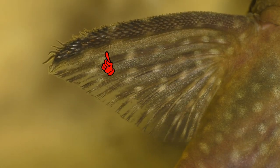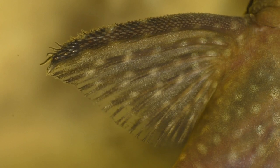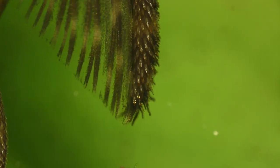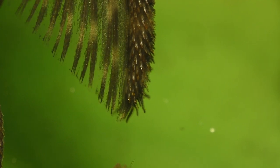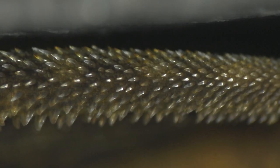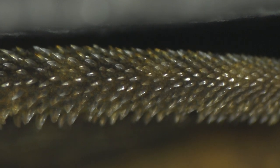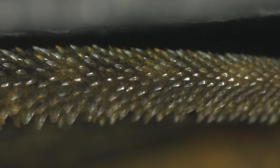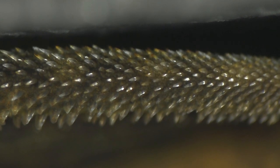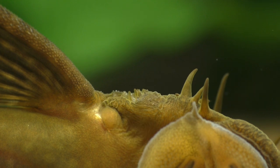Another weapon in the Ancistrus arsenal are the enlarged spines located on the leading edges of both the pectoral and the ventral fins. These spines serve the dual purpose of helping the fish lock itself into place, as well as being used in self-defense and territorial conflicts with other males. Both the pectoral and the ventral fins are also covered with sharp teeth. And finally, in between all of these teeth are taste buds — lots and lots of taste buds. In fact, the skin of the bristlenose catfish is covered in taste buds and teeth, which might explain their appetite.